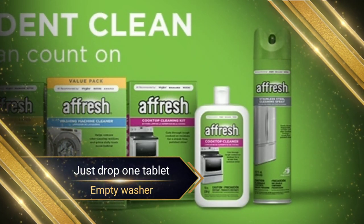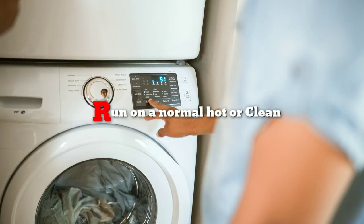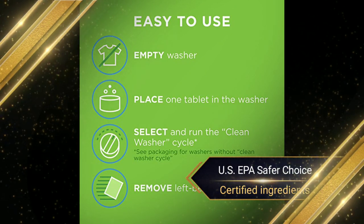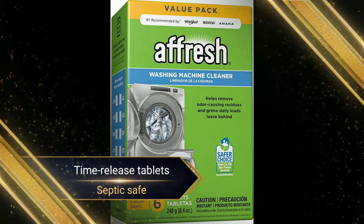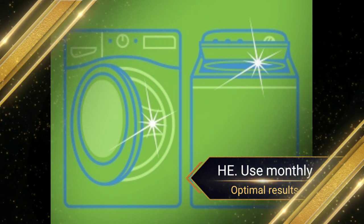Just drop one tablet in an empty washer and run on a normal hot or clean washer cycle for a fresh, clean appliance. Made with US EPA Safer Choice Certified Ingredients. The time-release tablets are septic-safe and can be used with top or front-load washing machines, including HE. Use monthly for optimal results.